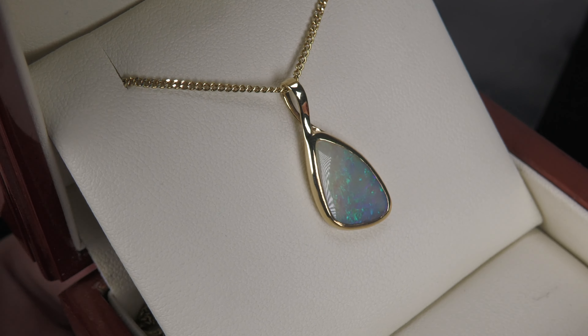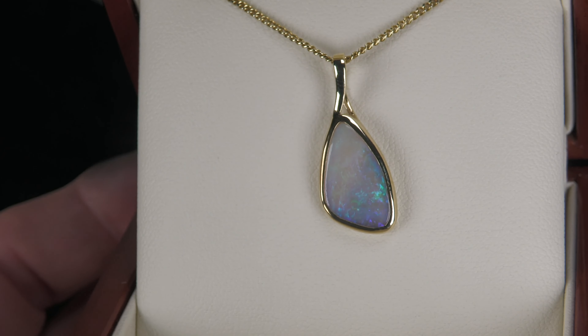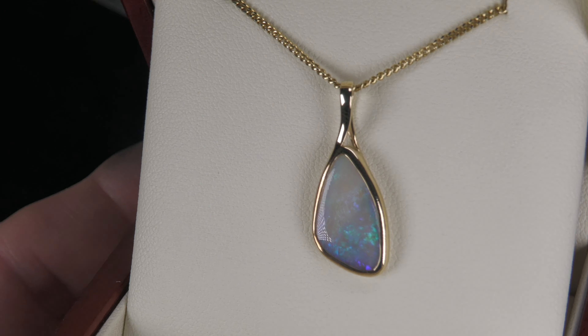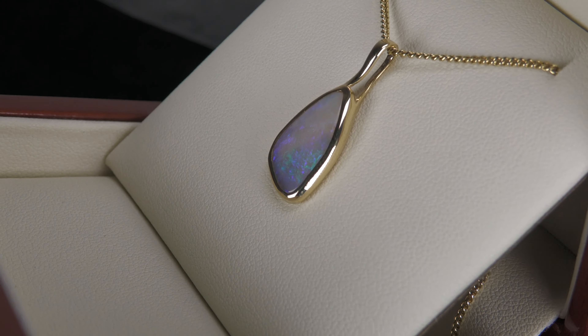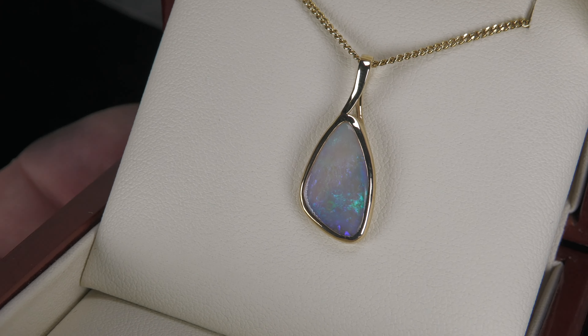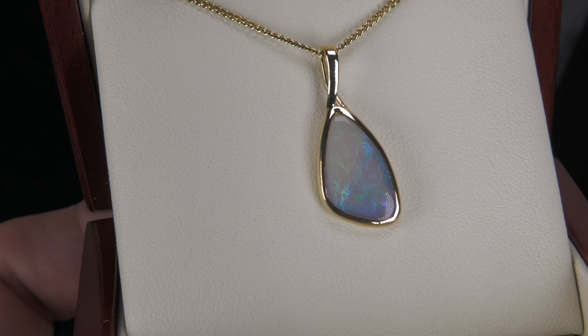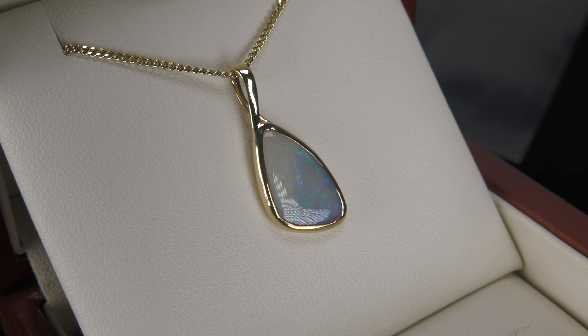Nice colours, nice shape, and a good price. It's a 100% natural classic solid opal. We'll call this a crystal opal because there's a degree of transparency, and it's from Lightning Ridge.